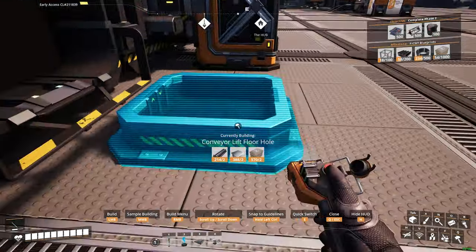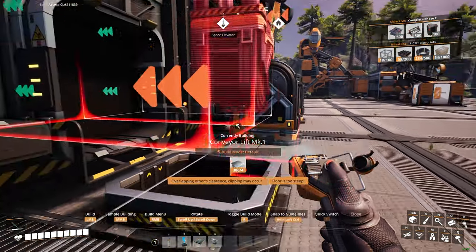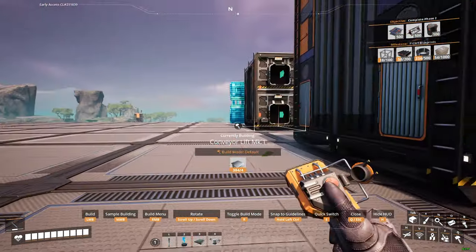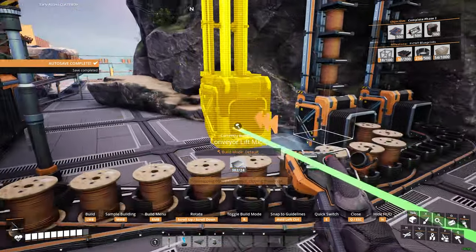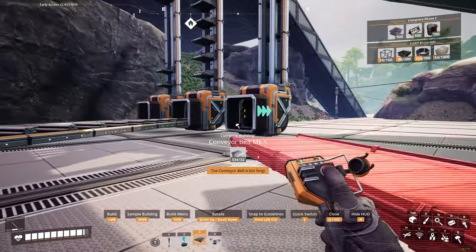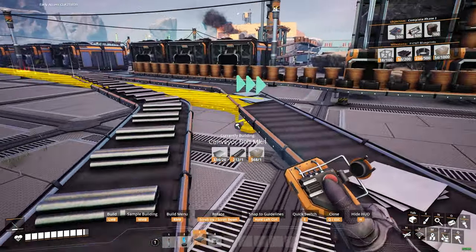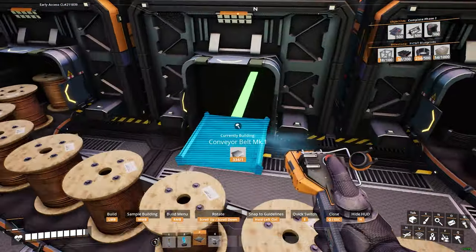Go ahead and get that conveyor lift hole in there — easy and clean. Let's make another lift and get those resources heading up there. We'll drag this over to one of the new conveyors. We're making some nice spaghetti here, but it's only temporary spaghetti — it's okay.